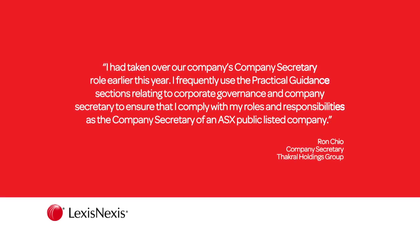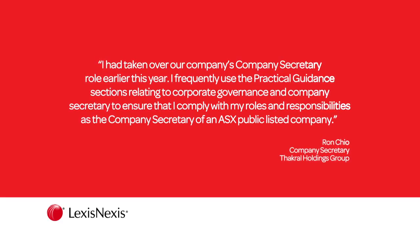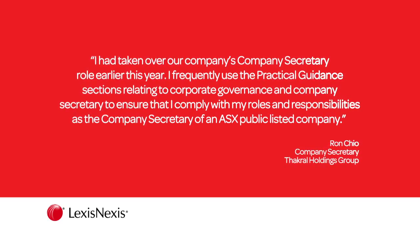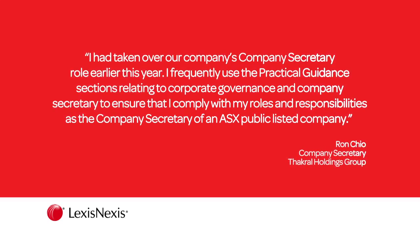I had taken over our company's company secretary role earlier this year. I've frequently used the practical guidance sections relating to corporate governance and company secretary to ensure that I comply with my roles and responsibilities as the company secretary of an ASX public listed company.